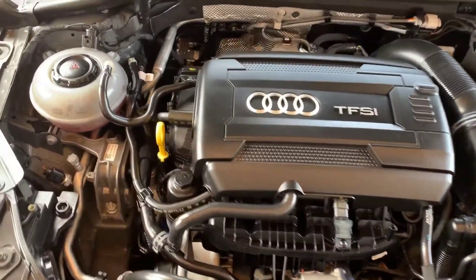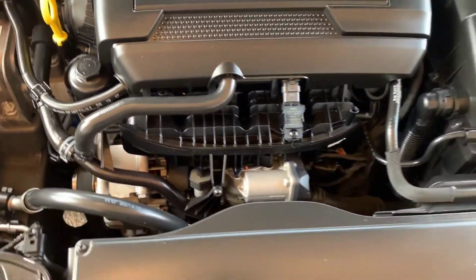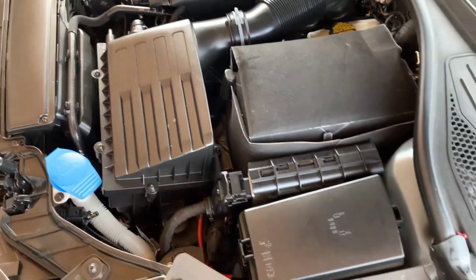Here's the view of the engine. It's a 2.0 liter inline four, 220 horsepower. Great engines — Audi and Volkswagen use these in all of their vehicles, so parts are widely available. It's a good, reliable engine.